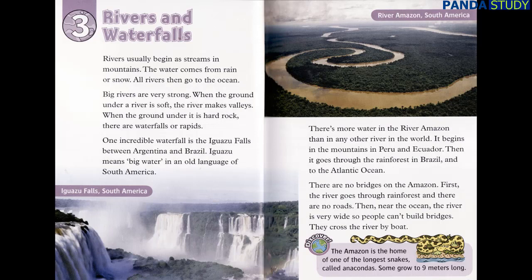Near the ocean, the river is very wide, so people can't build bridges. They cross the river by boat. The Amazon is the home of one of the longest snakes, called anacondas. Some grow to nine meters long.